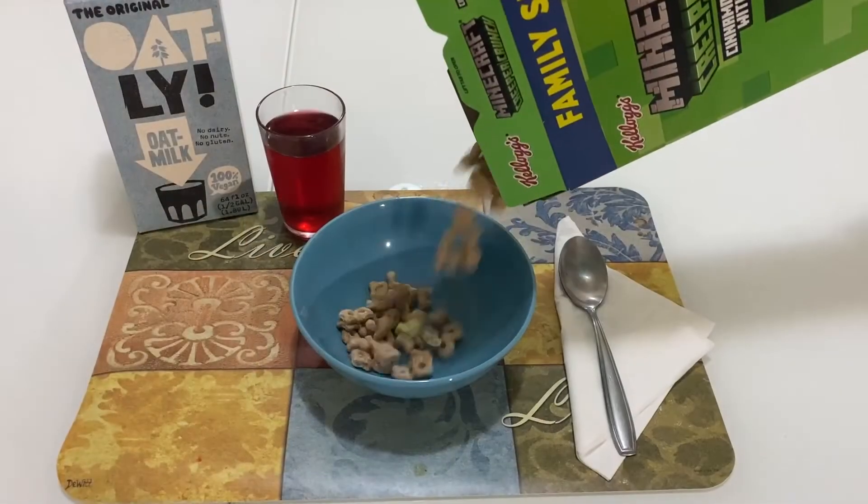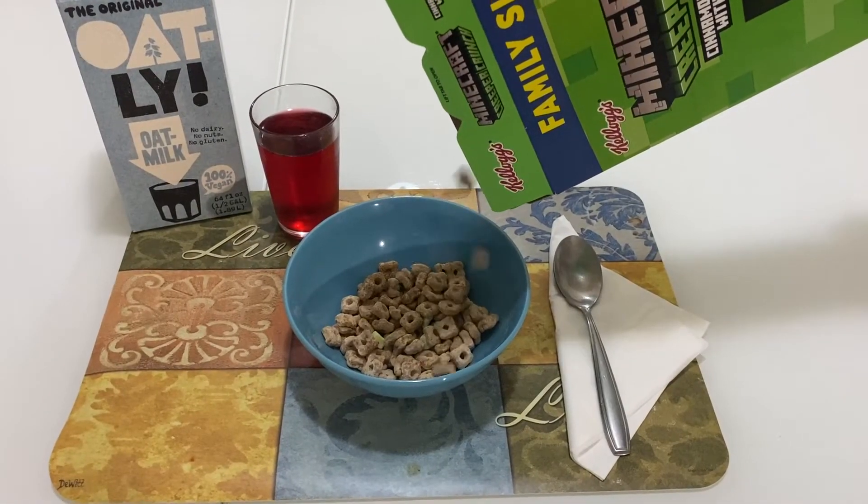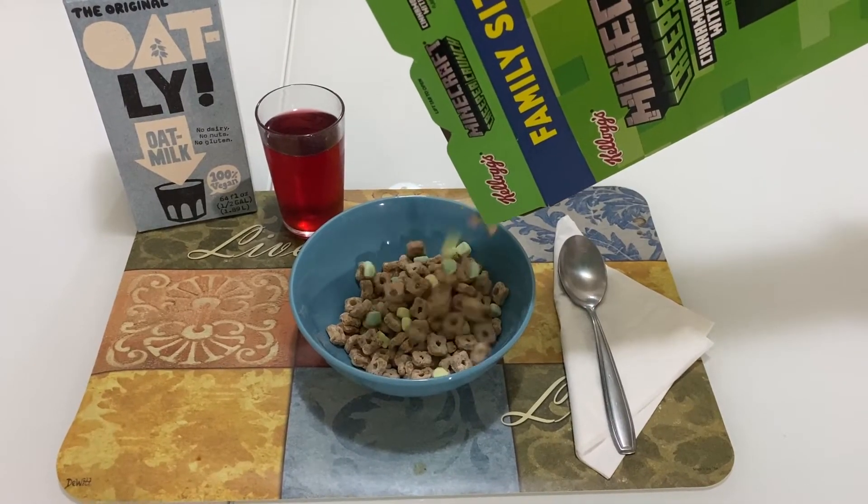Is Creeper Crunch good for you? First, it's made with whole grain oats, a great source of fiber. Creeper Crunch is gluten-free and sweetened with honey, which is full of antioxidants.